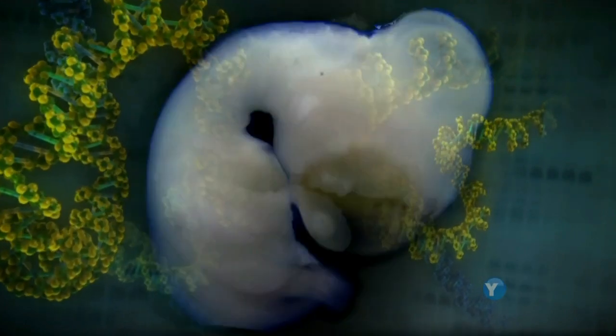These genes determine where the front and the back of the animal is going to be, the top, the bottom, the left, the right, the inside, the outside, where the eyes are going to be, where the legs are going to be, where the gut's going to be, how many fingers they're going to have.